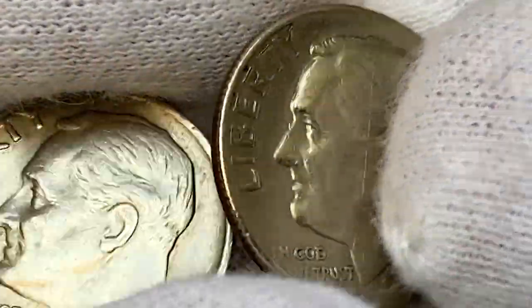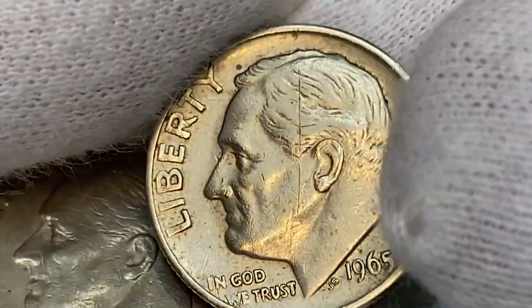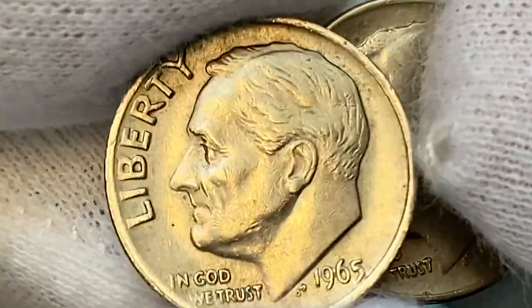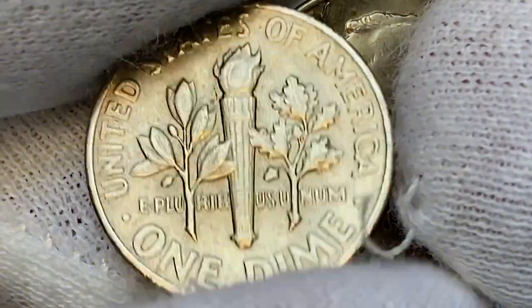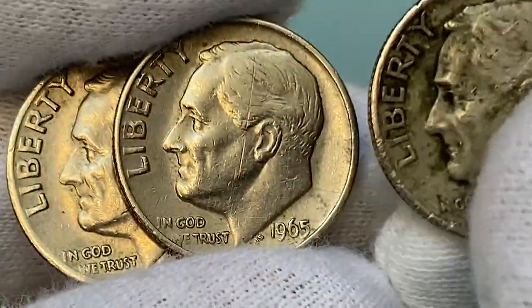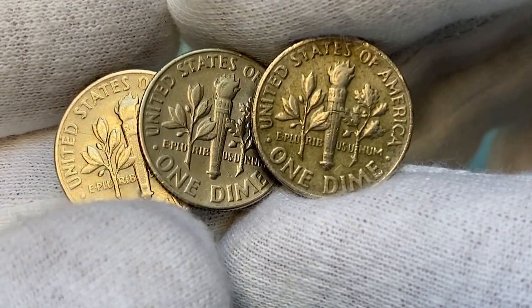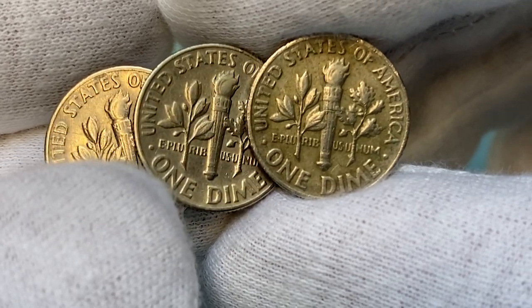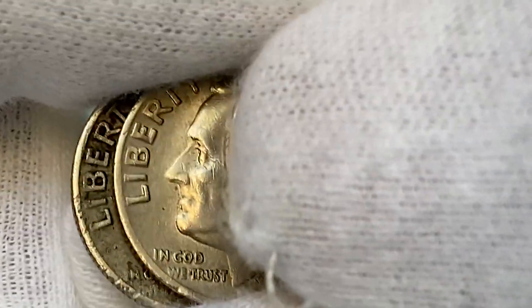According to Jaime Hernandez from PCGS, clad dimes appeared to have been struck in similar quality to that of 1960s silver dimes, since examples in MS66 are readily available but still scarce. In MS67 condition and higher, they are really scarce for both silver and clad circulation strike dimes. From the 1960s, when it comes to full bands or full torch, PCGS has graded less than 100 coins in total with the FB designation in all grades combined.